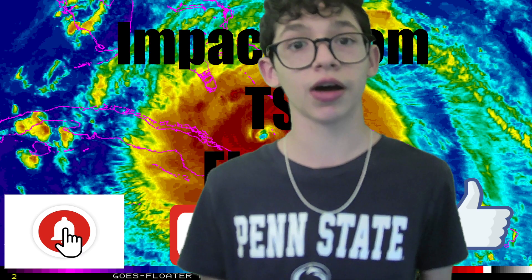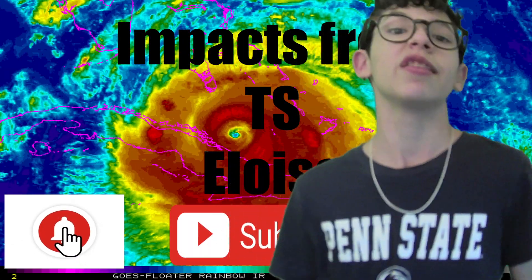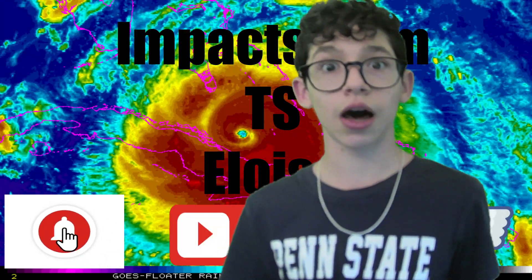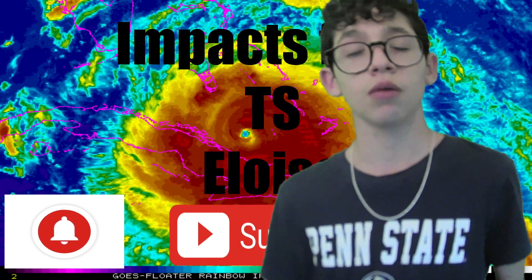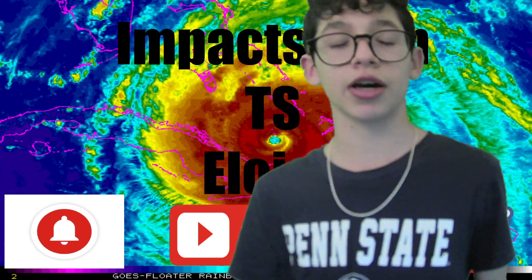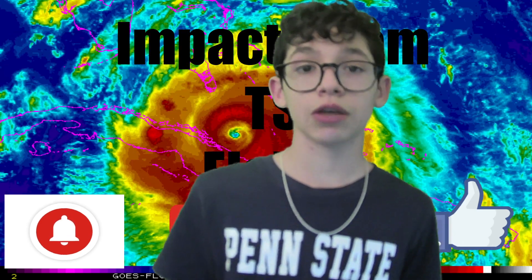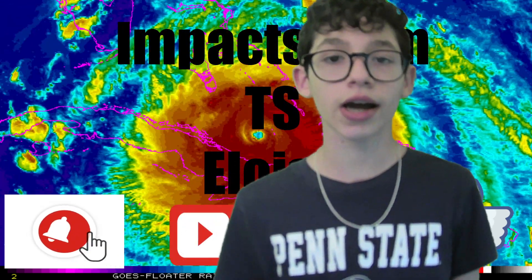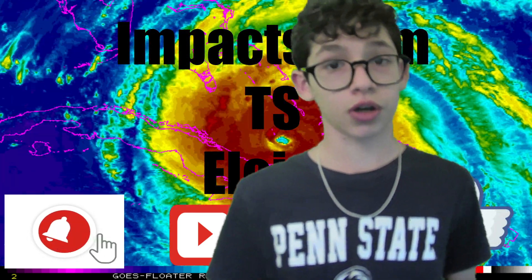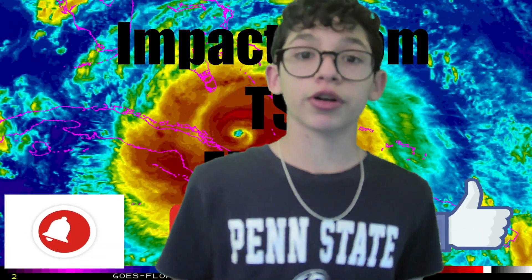If you guys want to go ahead and find my main channel, be sure to look up in the description — the link should be there. But this is going to be a video on the impacts and what Tropical Storm Eloise is doing right now in the Southern African region — in Mozambique, Botswana, Zimbabwe, and even as far south as South Africa. If you want details on exactly what Eloise is going to be doing flooding-wise, how strong the winds will be, and who can get impacted the worst as the storm continues to move more inland, be sure to watch this short video.